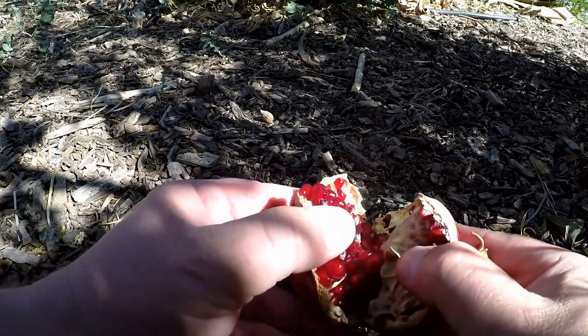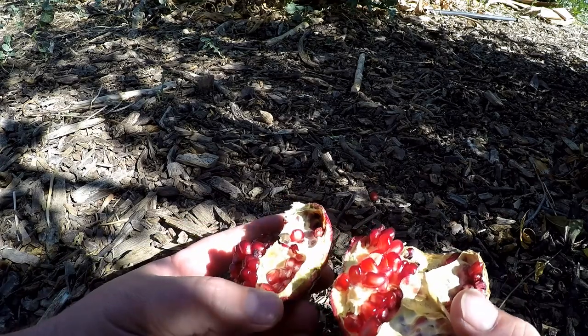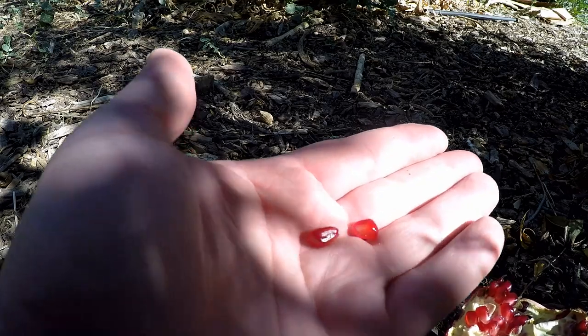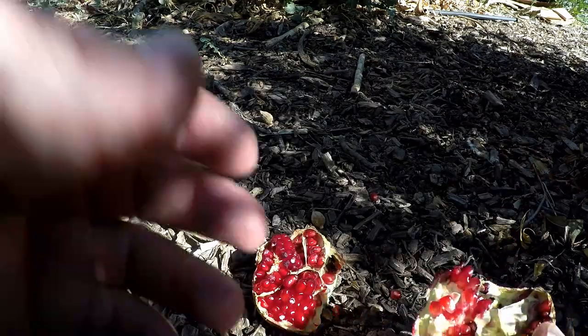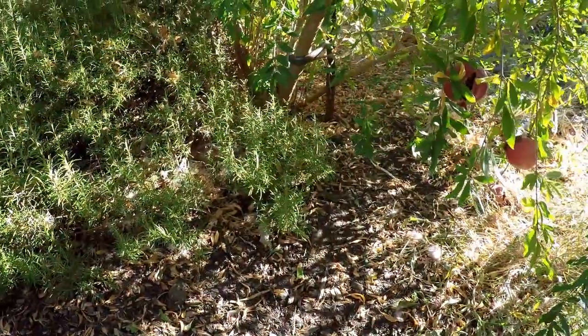The good news is they're still fine to eat, and I'll show you why. When we crack open the pomegranate, many of you are familiar with this white lining — it's a membrane that separates the different sections. So most of the fruit is still protected and it's fine. It's not a big deal.